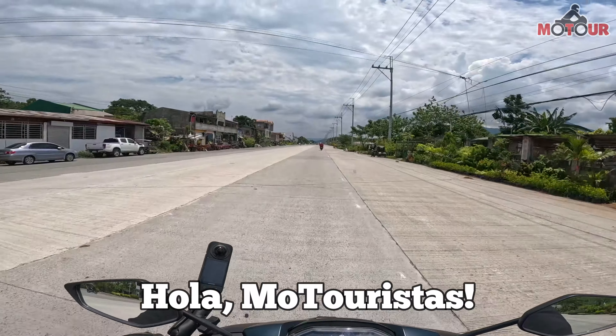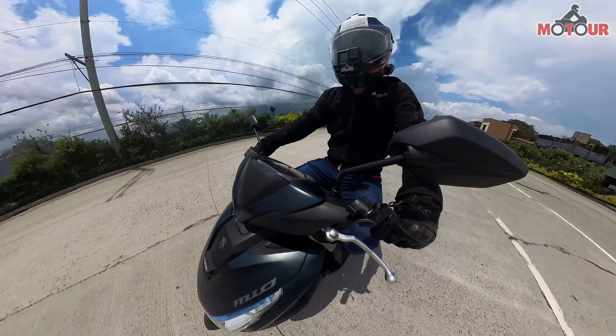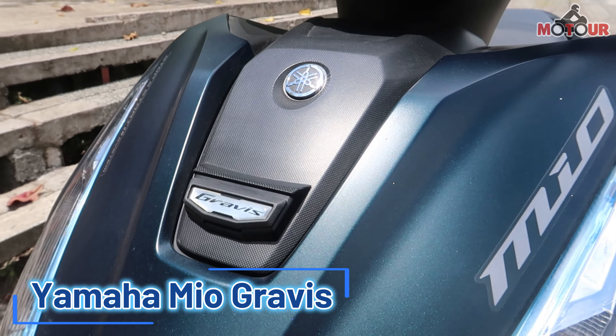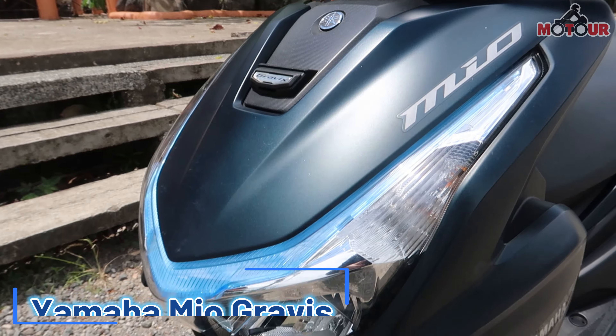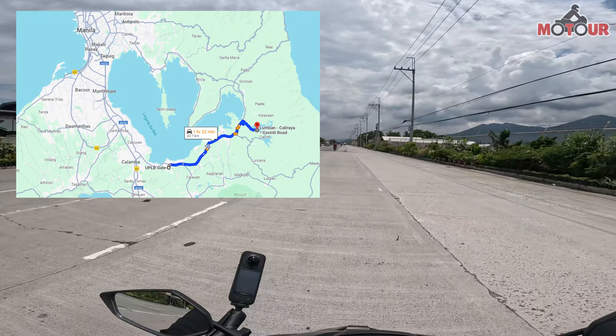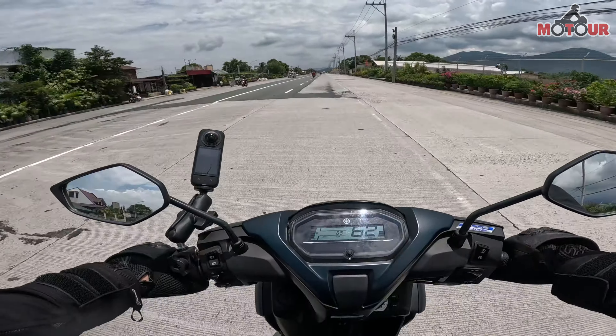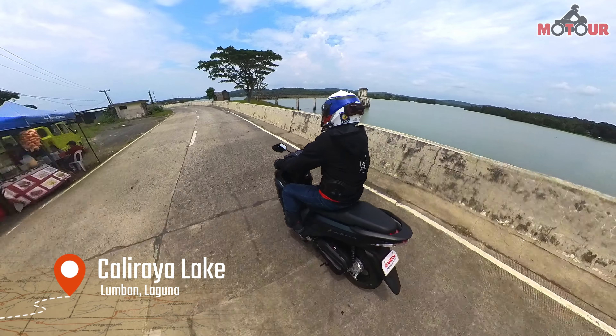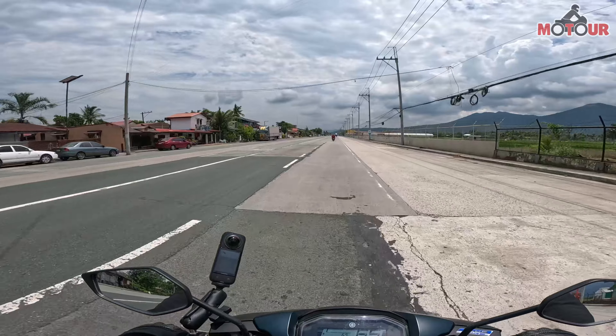Hola, Hola Motorista! JT here again of Motor and another bike review. This time it's the Mio Gravis of Yamaha. As usual, ang favorito nating review destination ay sa Caliraya Lake.